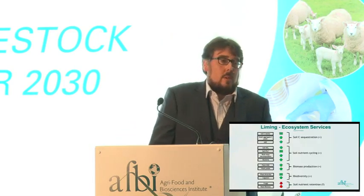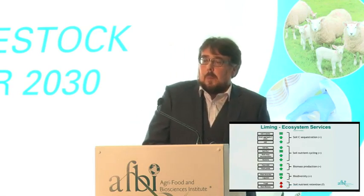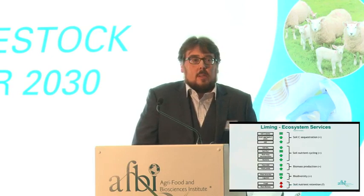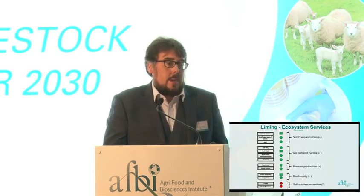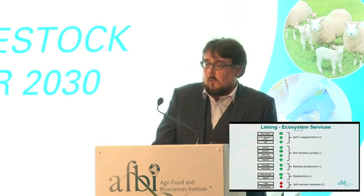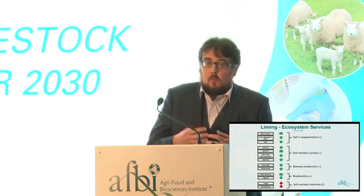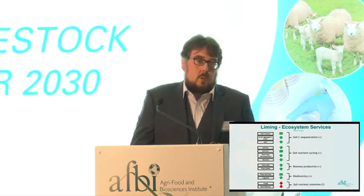Liming is another big issue we've been doing extensive research on. This work shows multiple benefits from liming in Northern Ireland: a positive effect on carbon sequestration, a positive effect on nutrient cycling, and a positive effect on yield — a win-win situation. Some further research is needed on nutrient retention, but overall we find a positive impact on multiple ecosystem services, which is very important.